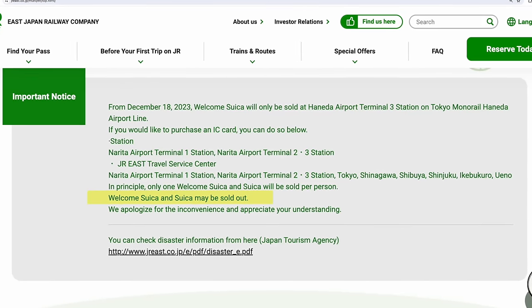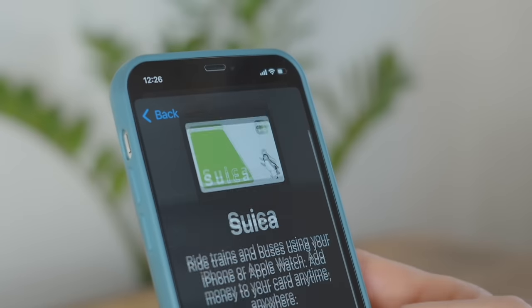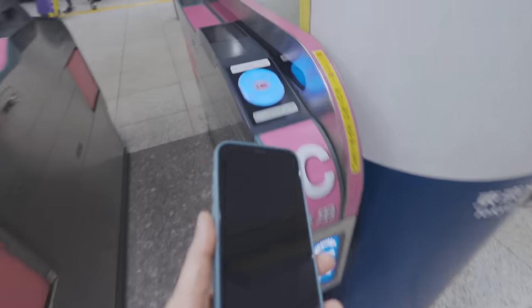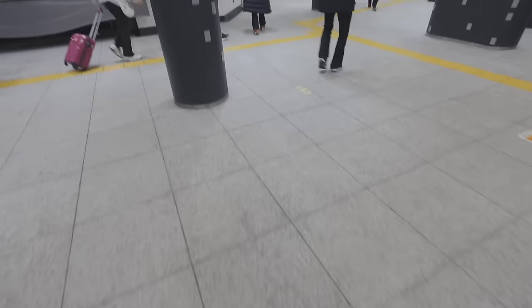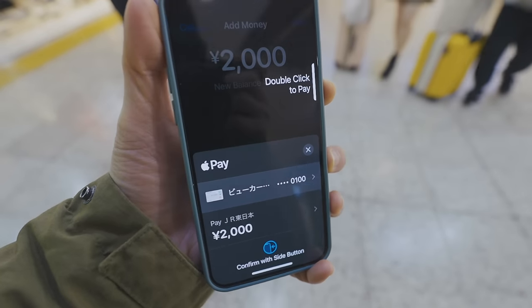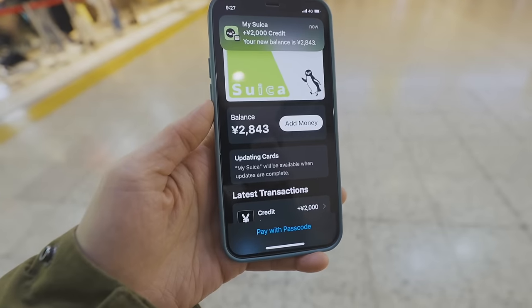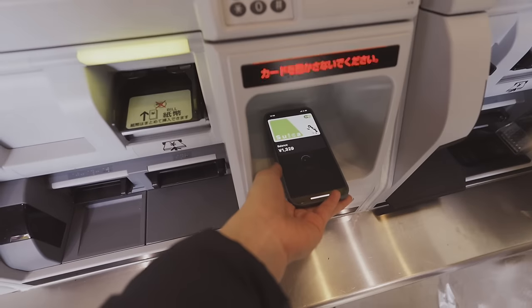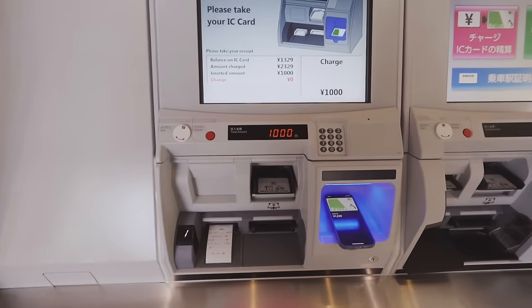Keep in mind that physical cards might be sold out. If possible, it's best to get a digital IC card on your smartphone. In my experience, it's really convenient — you can charge the card right on your phone using a debit or credit card, or charge it at a machine using cash, just like a physical IC card.